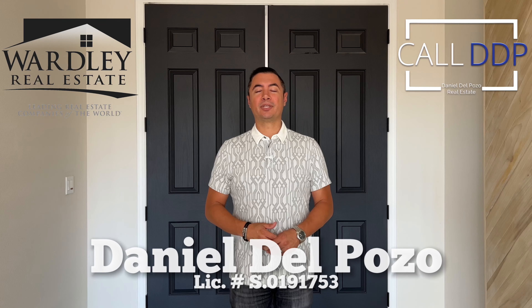Hi, this is Daniel DePozo with Worthy Real Estate and Call DDP Real Estate. Today I'm at a fantastic home out here in Sun City Anthem. If you're not familiar with the Sun City communities out here in Las Vegas and the Henderson area, they're actually 55-plus communities that are very nicely curated and they have some fantastic homes.